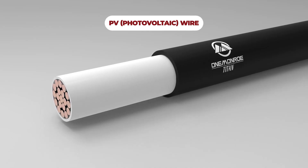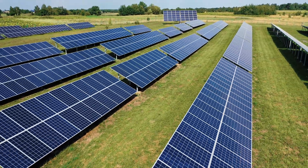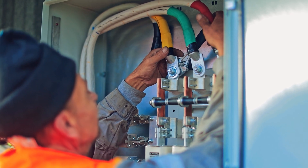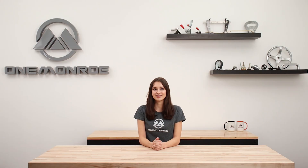PV wire, short for photovoltaic wire, is a specialized cable used in solar power systems. It's designed to safely and efficiently transmit the electricity generated by solar panels to your inverter. There are a few different electrical cables that you can choose from for solar energy usage, but PV wire has key characteristics that set it apart from the others.